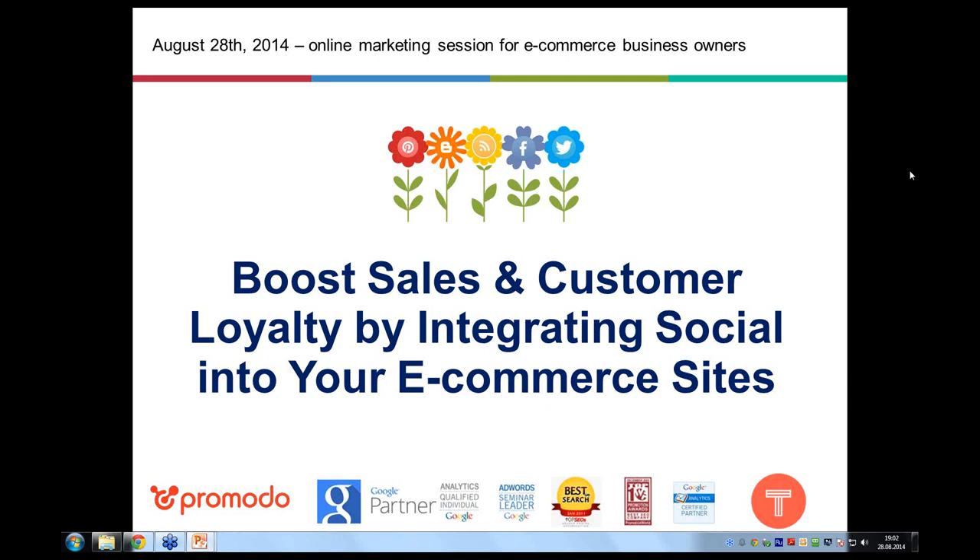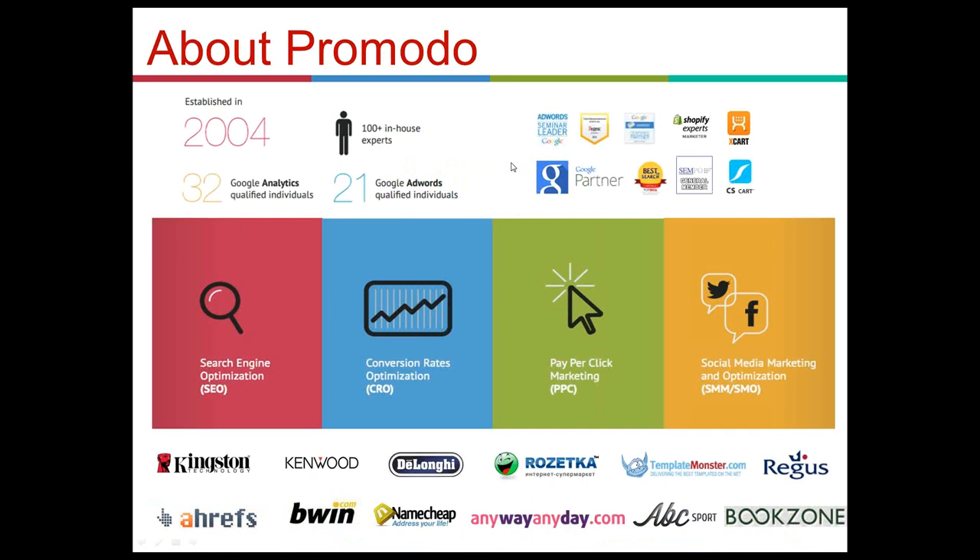Today's session is hosted and organized by Tint and Promoto. Before we start, I'd like to mention in a few words who those companies are. Promoto has been providing complex online marketing services for 10 years, since 2004. We have gained Google Analytics and Google AdWords partnership certificates, won top SEO badges and nominations by Promotion World magazine, and have become partners of Shopify e-commerce and X-Cart e-commerce platforms.